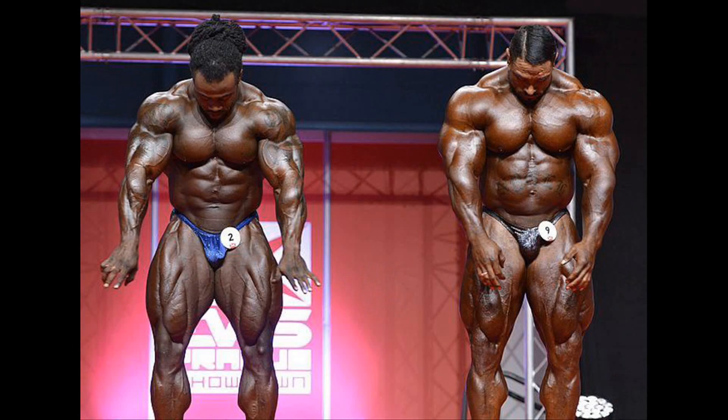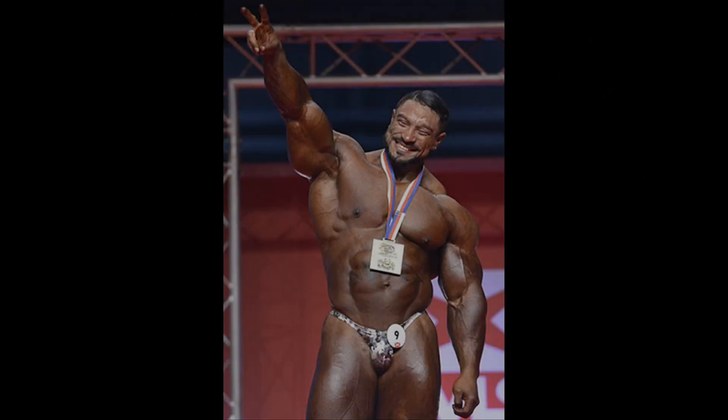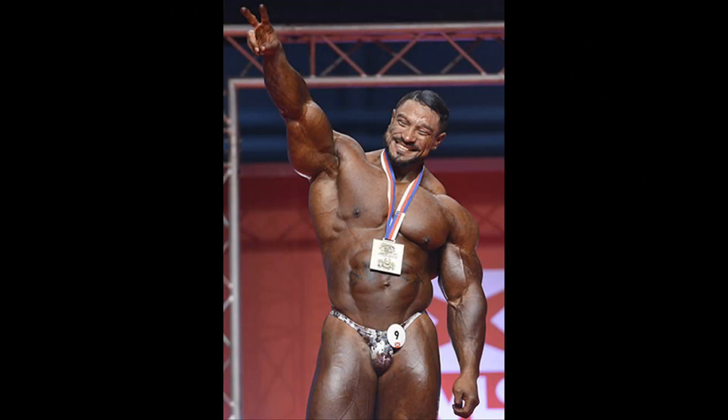Roley Winkler vs. William Bonak at the 2017 Prague Pro, when Roley defeated Bonak and won the title. It seems that since Roley started to pay more attention to his conditioning, he started to place higher. It actually shocked me to see him placed 5th at the 2019 Arnold Classic. I hope he will manage to nail his conditioning at this year's Olympia.